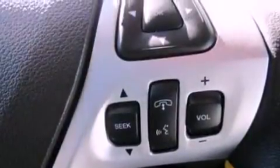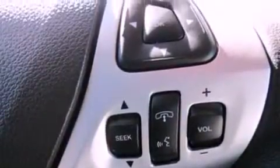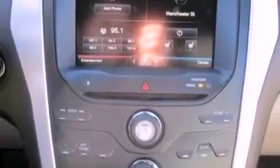The following features are also included: air conditioning, cruise control, steering wheel mounted controls, and a six-speaker audio system.